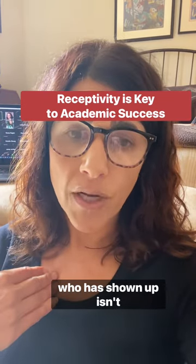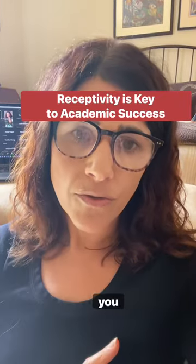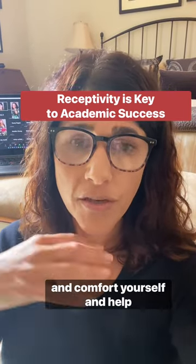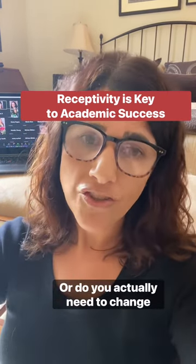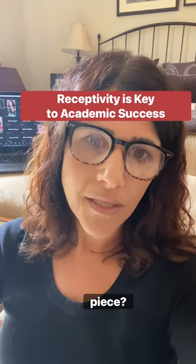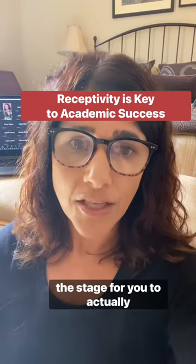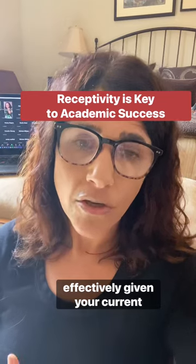But if the version of you who has shown up isn't compatible with what you said you were going to do, that's actually good news that you know that — that you received yourself as you are — because now you can do something about it. Can you do something to soothe and comfort yourself and help yourself get into a more compatible state? Or do you actually need to change the task at hand, switch and do something different, carve off a smaller piece, lower your standards? When you receive yourself as you are, you're practicing your receptivity skills and setting the stage to actually coach and guide yourself to work effectively given your current reality.